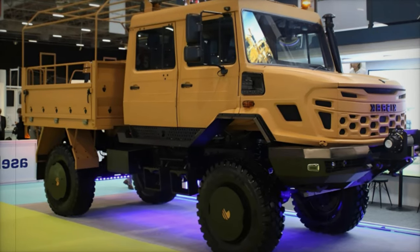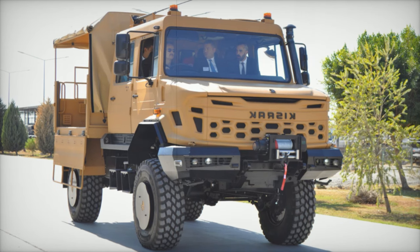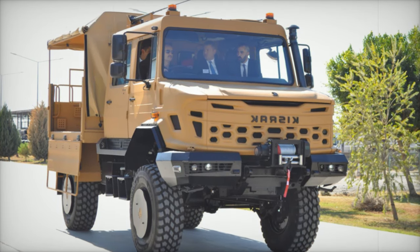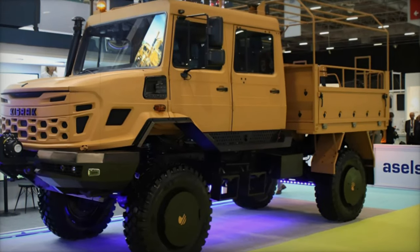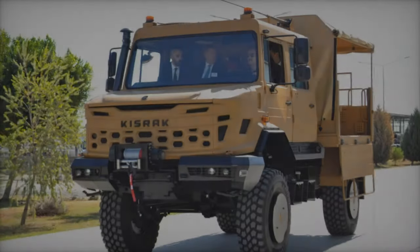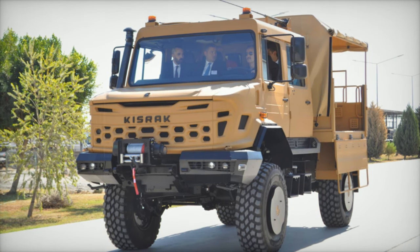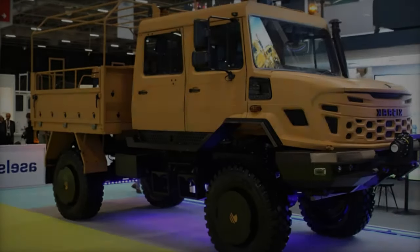Equipped with an Allison 3000SP automatic transmission, the Kisrak 4X4 provides smooth handling with six forward gears and one reverse, suitable for both off-road and on-road operations. Its 4X4 transfer system features a lockable differential, ensuring efficient traction on uneven terrains. The vehicle also includes a coil spring suspension system and pneumatic dual-circuit disc brakes with ABS, enhancing safety and maneuverability, especially when carrying maximum loads.